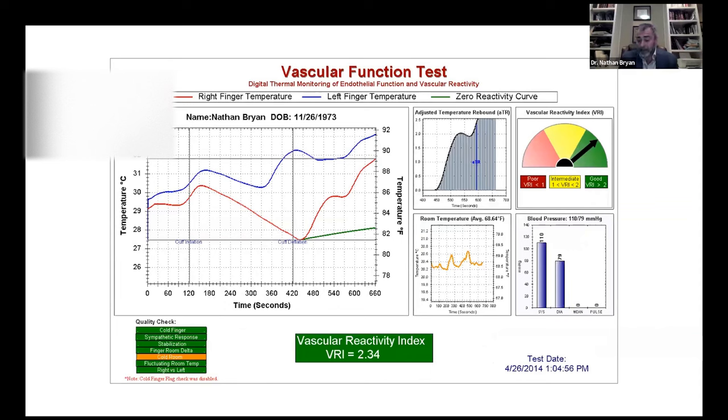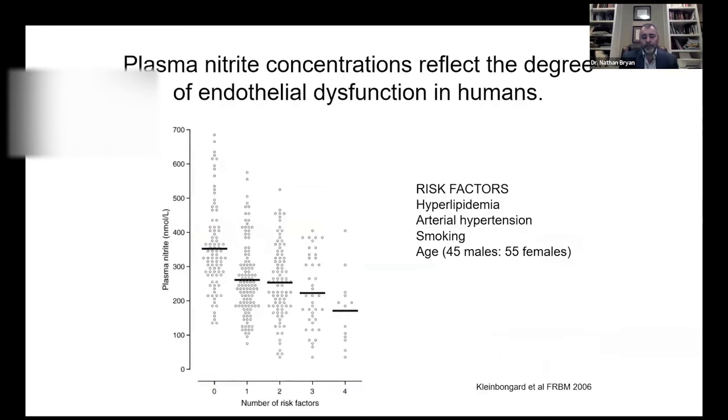My test from about nine years ago shows through this vascular function test that the vascular reactive index is good — my blood vessels produce sufficient nitric oxide and generate reactive hyperemia vasodilation when the blood pressure cuff is released. We put a number of products and patients using our products through the test and improved endogenous nitric oxide production. Other studies we published back in 2006 showed that as you increase cardiovascular risk factors, you decrease nitric oxide production in a stepwise manner.